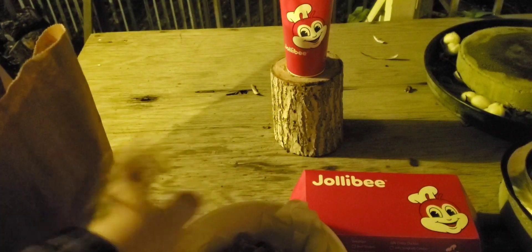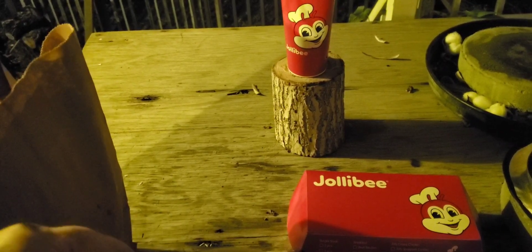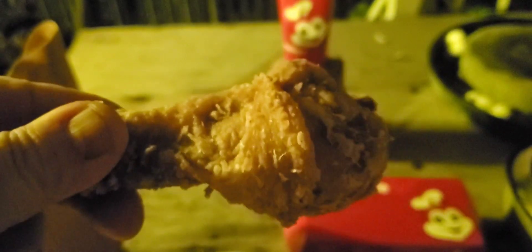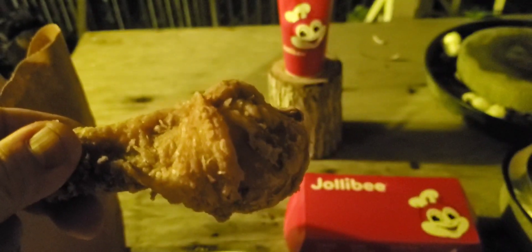Here is what the chicken looks like, and this stuff stayed warm — the thermal bag did its job. So I'm going to scarf this down, but I'm going to turn off the video camera so you don't hear me chewing. I'll come back with a review on that.